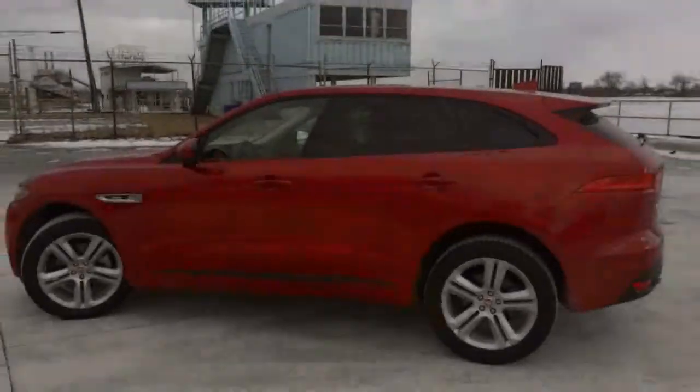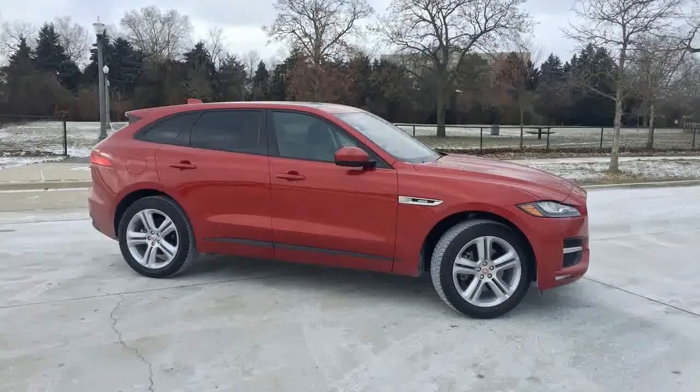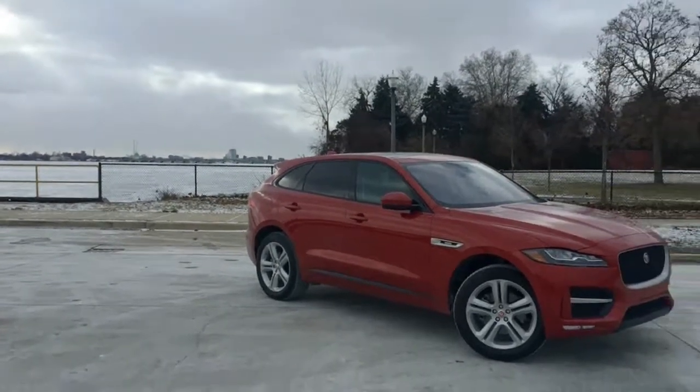All of which brings us to the Jaguar F-Pace, the first SUV from a company that already has an entire division devoted to SUVs. It sounded silly at first, but the F-Pace is exactly the kind of SUV Jaguar would build. Grace over space.